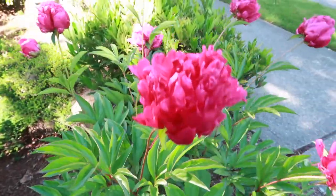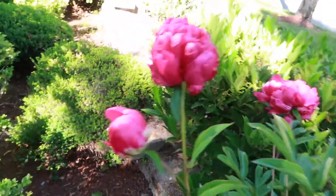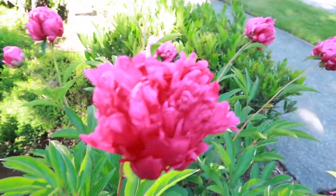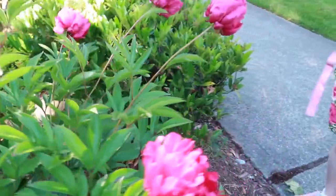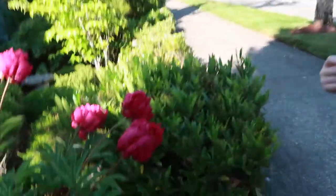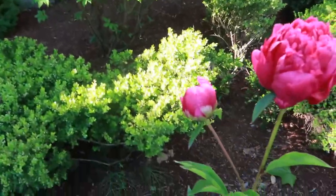Here's our peonies. We only have one left. Yeah, there's two left. This one isn't blooming yet, but this one bloomed the fastest — like every morning one blooms, so I bet that one will bloom tomorrow. Which one? The last one over there?